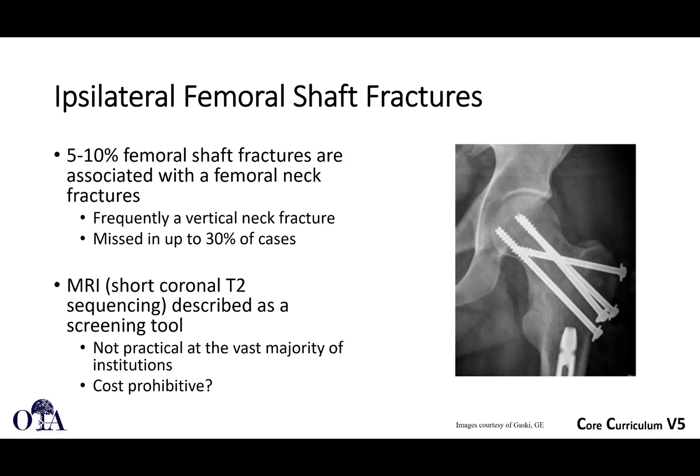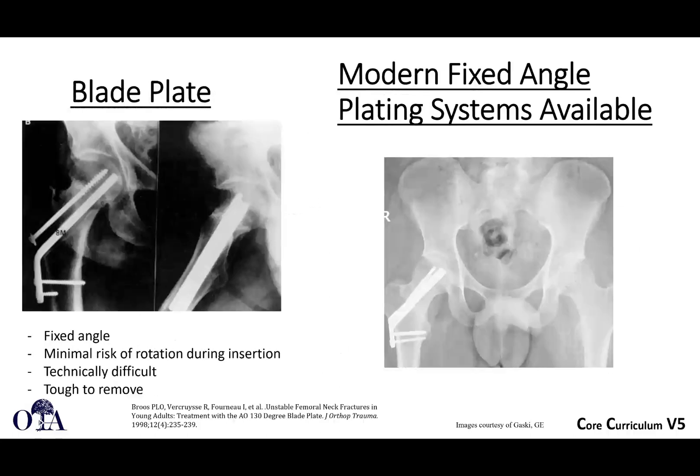MRI is probably not the most practical tool at most centers, but it can help demonstrate non-displaced femoral neck fractures. One of the ways you can treat these is by retrograde intramedullary nailing and then separate screw fixation in the femoral neck. We're not going to get too much into whether you use two devices or one device, or a sliding hip screw and an intramedullary nail. Just keep the principles in mind: anatomic reduction and quality of reduction of the femoral neck is very, very important. Retrograde is perfectly acceptable.